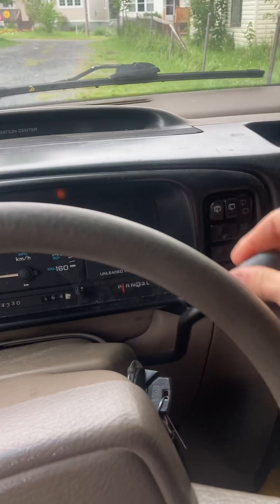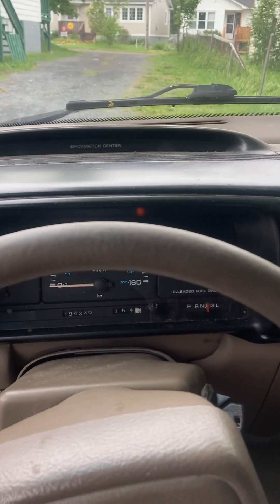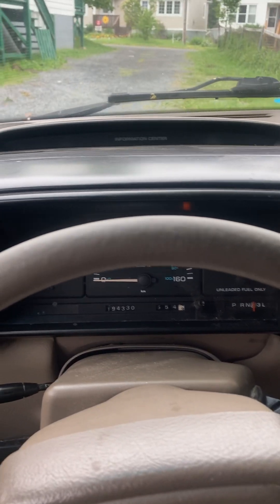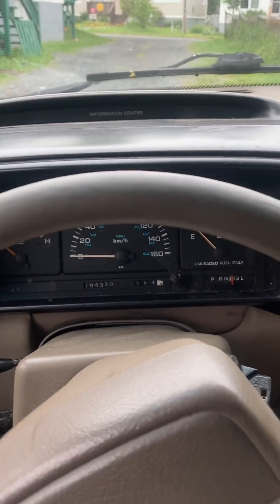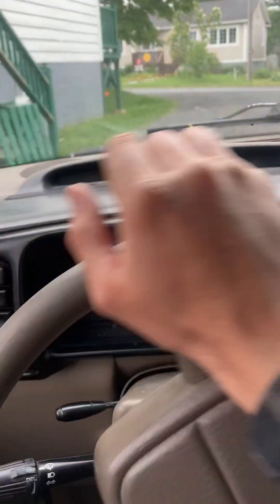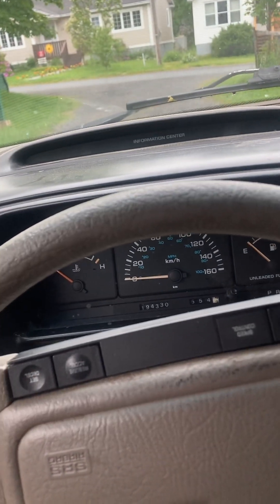It always ticks a little bit on startup. The transmission still works as of right now. I'm expecting to do a couple of transmission swaps in this van over the next 10 or 15 years, however long it lasts.